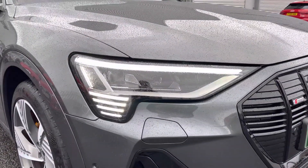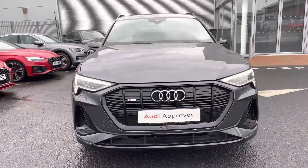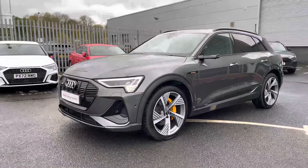This Vorsprung model features the digital matrix LED headlights to the front, which use a fantastic technology to illuminate the road ahead of you regardless of any weather conditions. It also means that oncoming drivers won't be dazzled, and it also features the daytime running lights, further adding to the visibility you'll get.